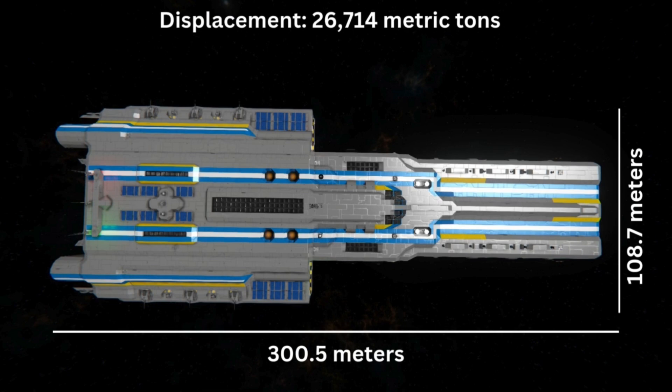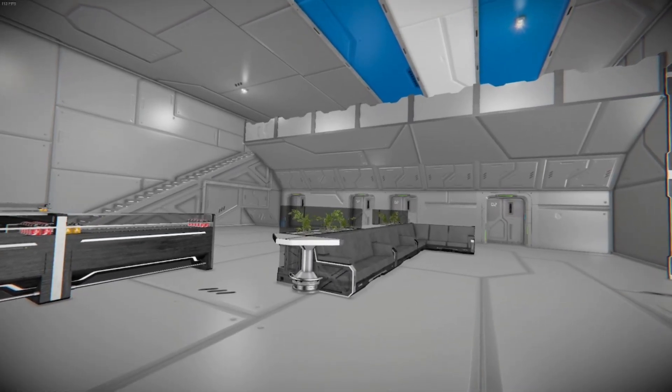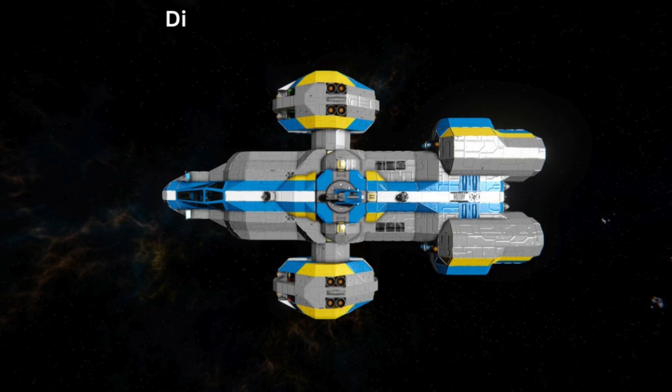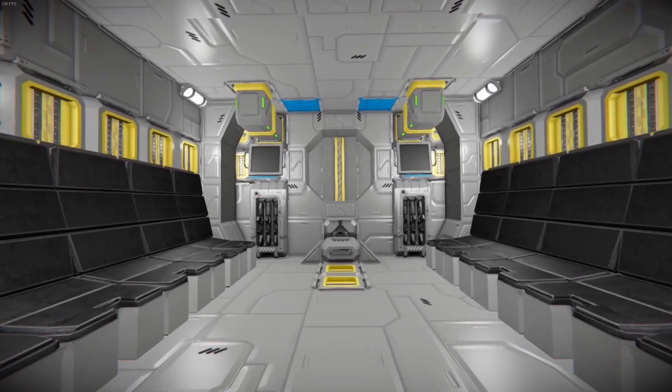This allowed the Frontier to store a minimum of 40 crew and could even go up to 100 crew if need be. The Dove-class dropship was 14 meters across its centerline and 13 meters across its beam, with a displacement of 111.4 metric tons. Excluding the one pilot it took to operate, the dropship was able to carry 14 soldiers with its troop-carrying variant.